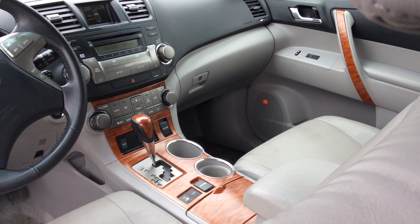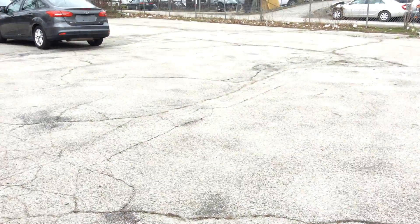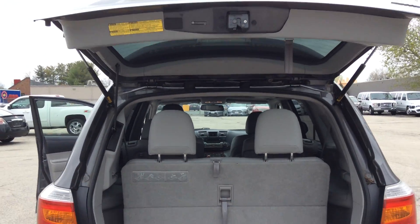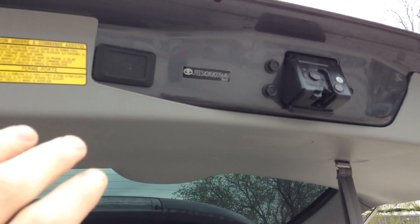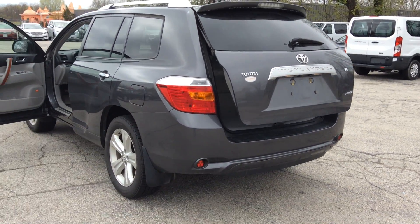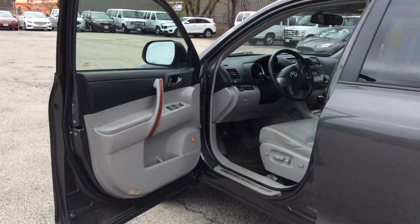Heated seats, JBL, automatic rear door — let me show you how that door works. It goes on up, and then you just press this button up here and it shuts. Great little feature to have. Let me shut this door and I'll give you the full view.